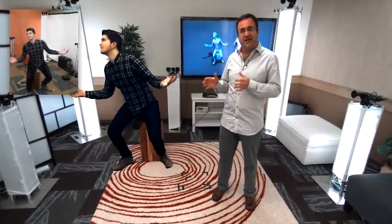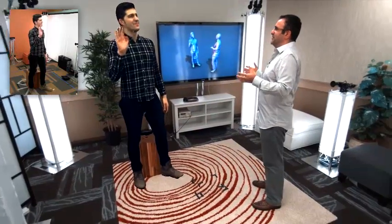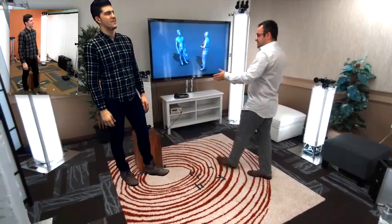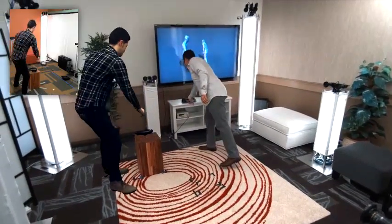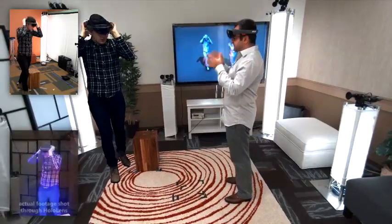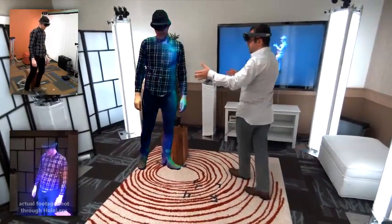Imagine being able to virtually teleport from one space to another in real time. If Sergio is to wear his HoloLens device and I'm going to wear mine, we can see each other in full 3D in real time. We can interact and communicate as if we're co-present.